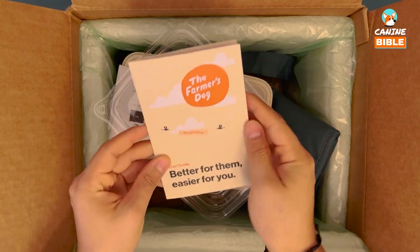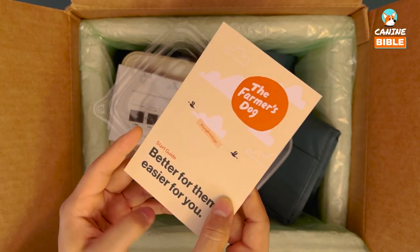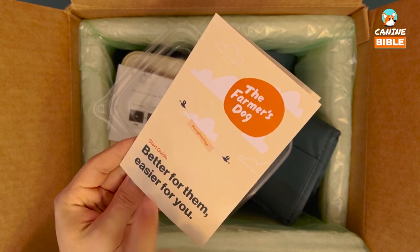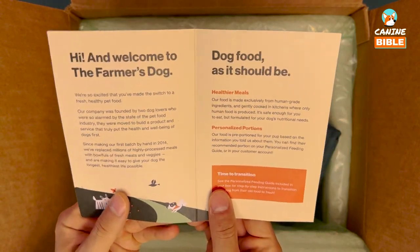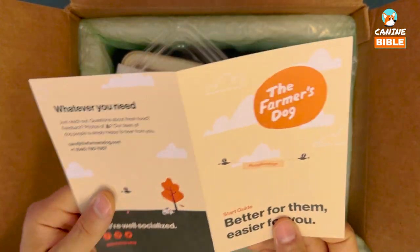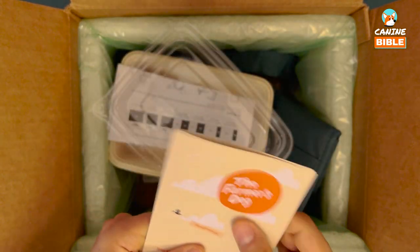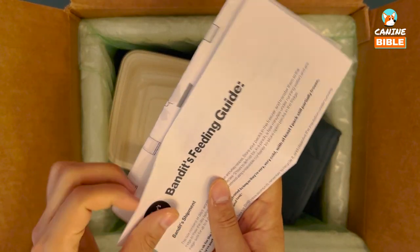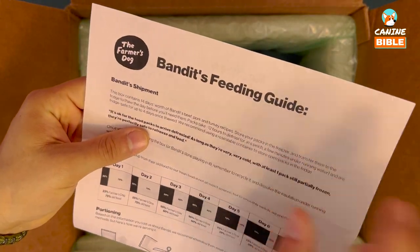Once we get it open, we find the start guide. It has a line that says 'Better for them, easier for you' — that's a nice tagline. In here they tell you a little bit about who they are, how they got started, and they include contact information for you to reach out with any questions.